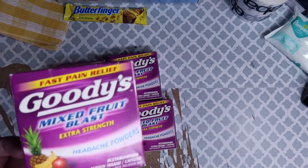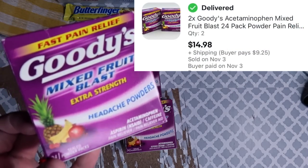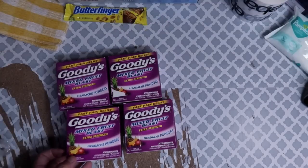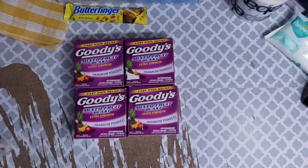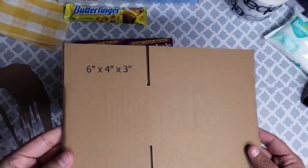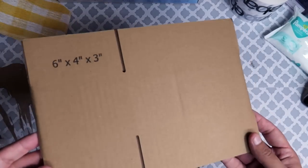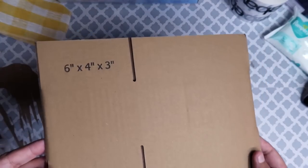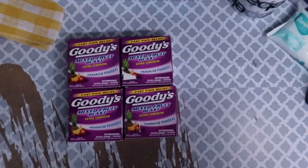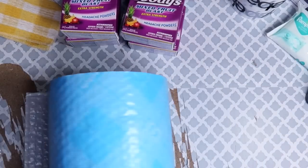This next buyer bought two lots of two of these Goodies pain reliever. They paid $14.98 plus $9.25 for shipping all four boxes. After shipping, cost of goods, and fees, my total profit was $8.40. If there were only two boxes I would be shipping them in the six-inch by four-inch by three-inch box, but because there are four they don't fit in there. So this is a perfect opportunity to again use the Scotch Flex and Seal shipping roll — if you don't have a box that fits the item you need to ship, it's the Scotch Flex and Seal to the rescue. I can literally cut it to fit and it doesn't weigh as much as a box, saving me on the shipping label as well.